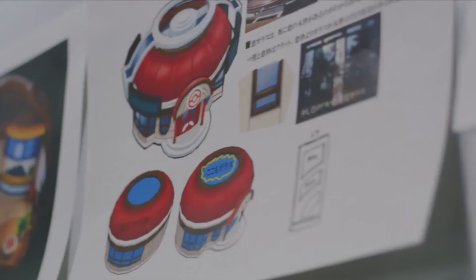Here we can see various models for the new Pokémon Centers, which tell us that this will be a completely new region, as the official Pokémon website states.